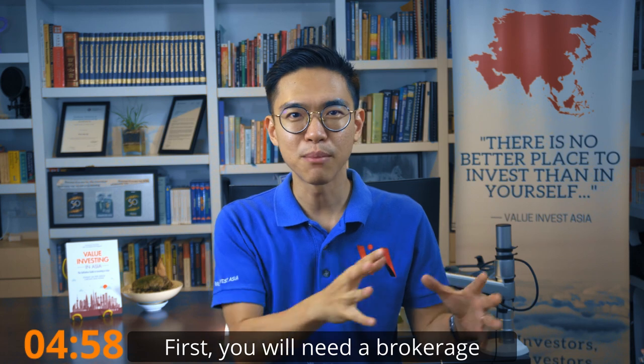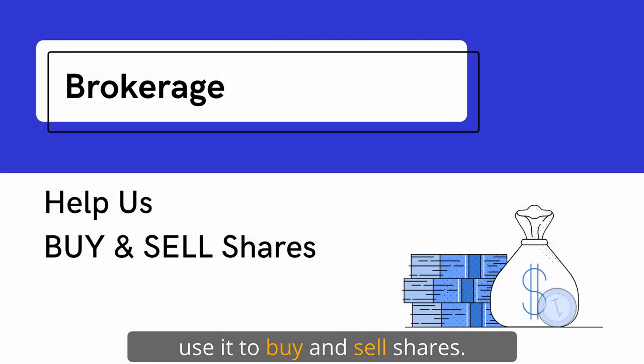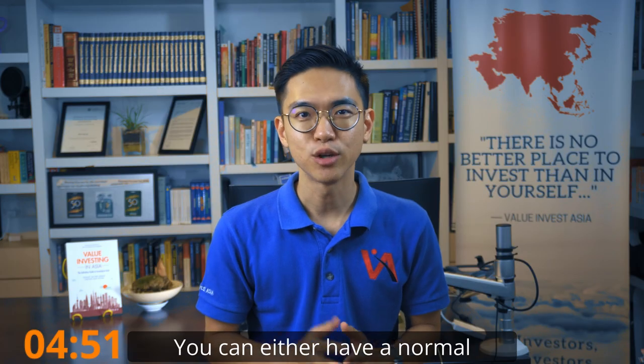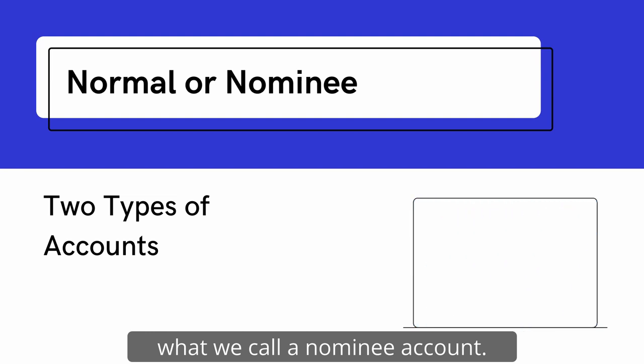First, you need a brokerage account because you need to use it to buy and sell shares. There are two main options here: you can either have a normal brokerage account or what we call a nominee account.